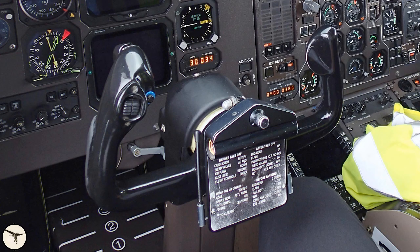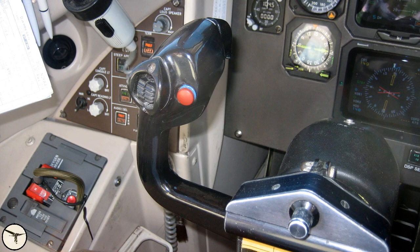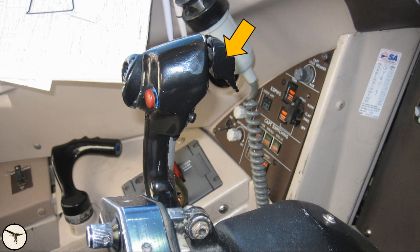The control wheel has a map holder with light, a pitch trim switch, an autopilot off push button, a radio transmitter switch, and a touch control steering push button — TCS — which allows you to momentarily take control of the aircraft without disconnecting the autopilot.